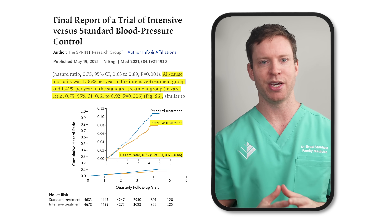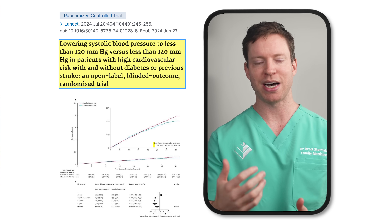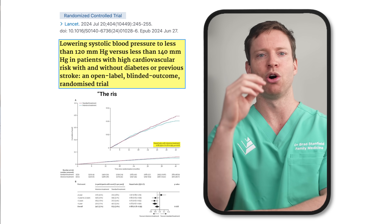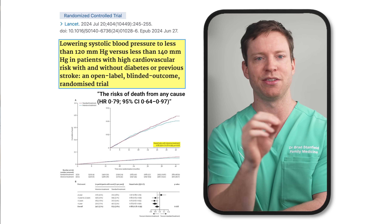But the story doesn't stop there. Recently, another study in China tested these findings on an even larger and more diverse group — over 11,000 people, including those with diabetes and those who'd already had a stroke. Think of it as the sequel to the SPRINT study, but with an even bigger cast. The results were just as powerful: lowering systolic blood pressure to less than 120 reduced the risk of heart attacks, strokes, and death from cardiovascular causes by 12%, and cut the overall risk of death from any cause by 21% over the three-and-a-half-year study period.